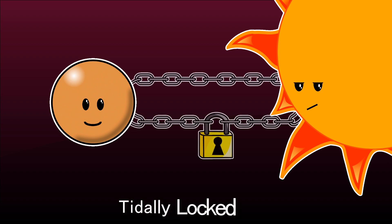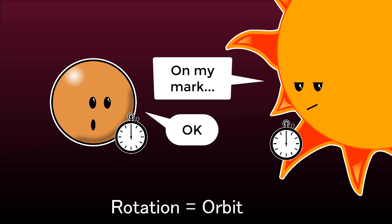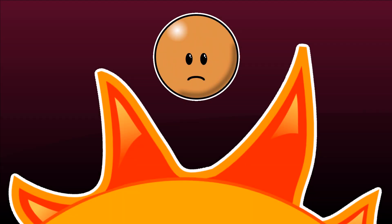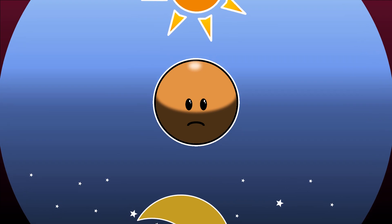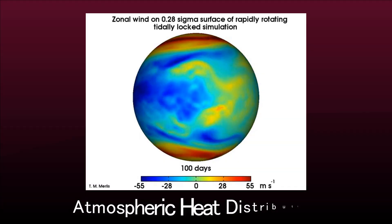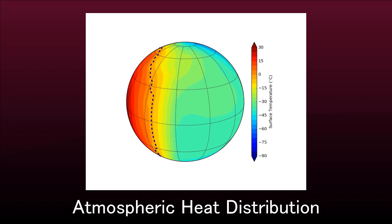First of all, planets orbiting so close to their star will eventually become tidally locked. This means that their rotation will be synchronized with their orbit. If the planet's orbit is perfectly circular, one side will then always be facing its star and the other side will always be facing away. So there will be no night and day cycle — just eternal day or eternal night, depending on what side of the planet you are on. On first thought, that may mean the eternal day side will be scorched and the night side will be frozen solid. But according to the latest scientific models, heat distribution by the atmosphere may just be enough to even out the differences between day and night.